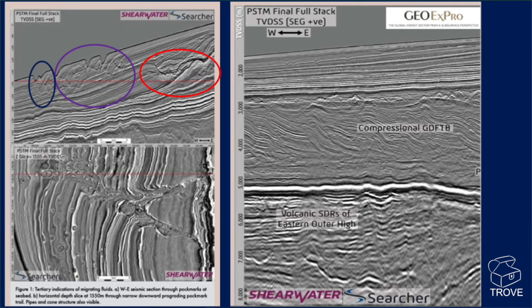The caption below says these are indications of migrating fluids. For Section A it says: 'West-East seismic section through pockmarks at seabed.' These features are shown here. It does rather look like it's some kind of gravity slide going on — this is erosional. It looks like part of the shelf has actually collapsed and slumped down towards the seaward direction, with sort of pockmark-type things.